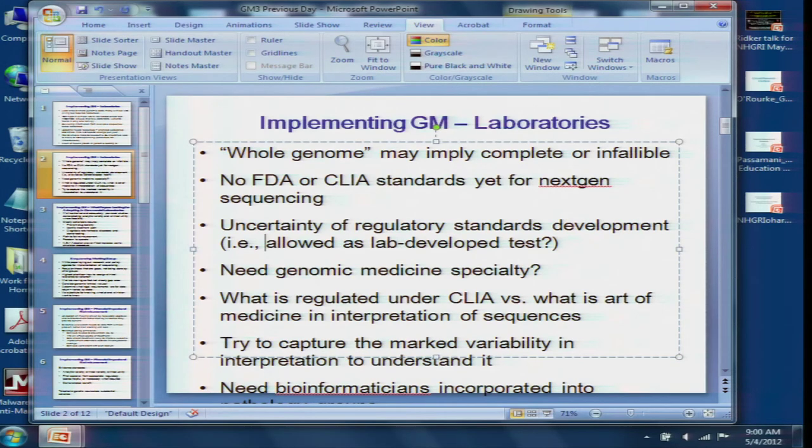Clarification: the term should be 'uncertainty of regulatory oversight,' not 'standards development' — those are distinct. FDA doesn't do standards; CLIA does standards. CAP, ACMG, and AMP now have standards they're introducing for next-gen sequencing technology, including the bioinformatics. CLSI — the Clinical Lab Standards Institute — is also working on guidelines for next-gen sequencing right now. The checklist questions will be sent to the sequencing working group.